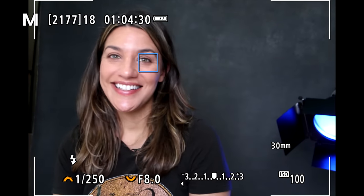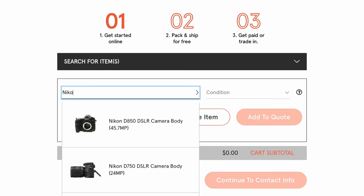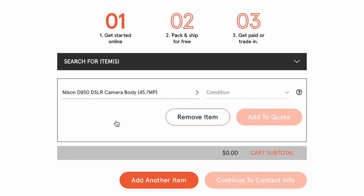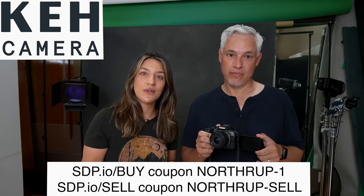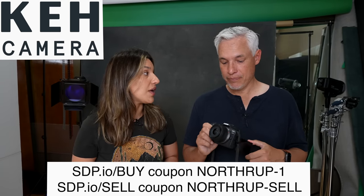First we want to thank our sponsor KEH for making this video possible. KEH has a huge inventory of used camera gear and you can buy and sell your gear with them. If you're thinking about getting the new R10, you can sell your old gear and buy the R10, or you can go there and look for budget gear, which we're going to recommend because you don't always need a new camera to get the best results. So go to KEH and use our coupon code to get 5% off, or use our other coupon code to get a 5% bonus towards anything that you sell — that's in the description down below. Getting used lenses and putting them on here is going to make a huge difference.